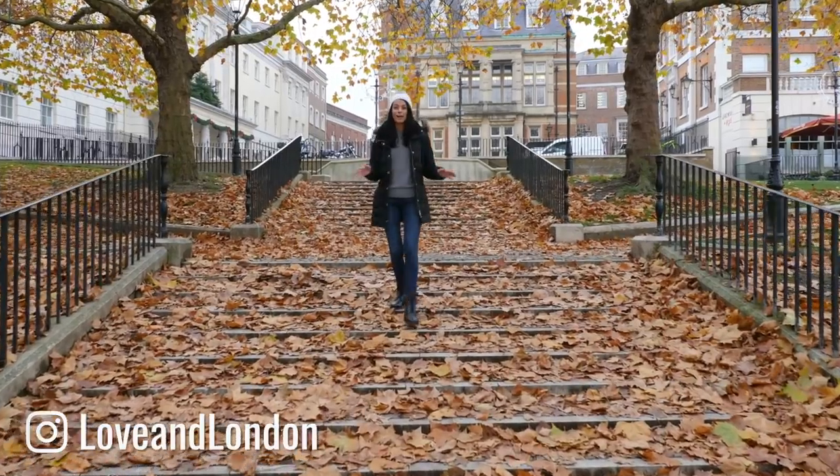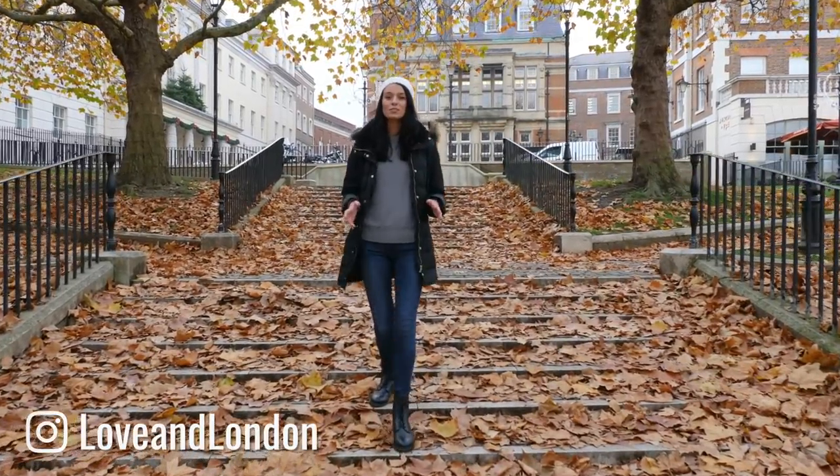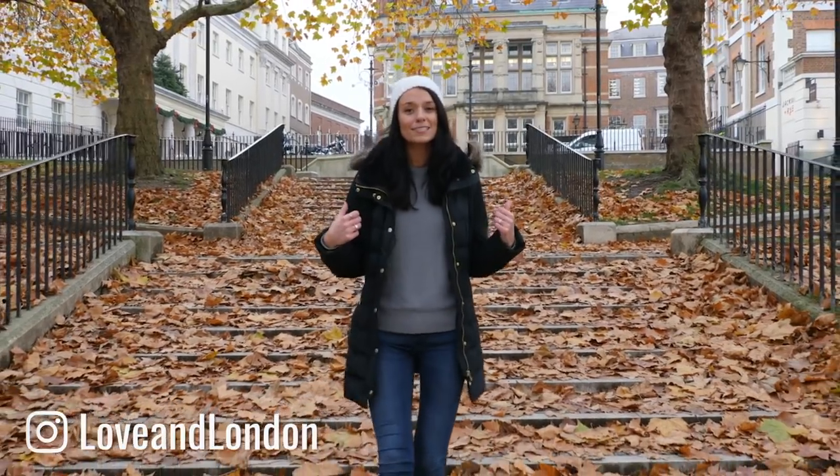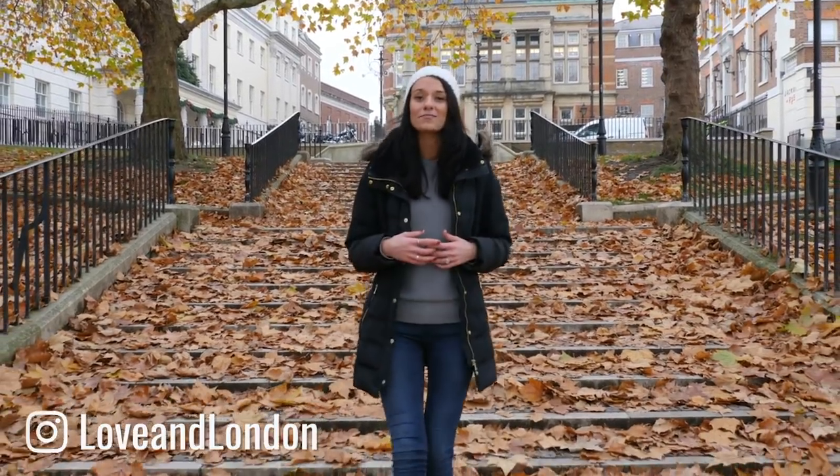If you want to experience London beyond the typical tourist attractions, I'm going to show you three areas that you should check out. I'm Jess and I make videos for people who are coming to visit London.